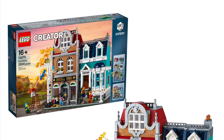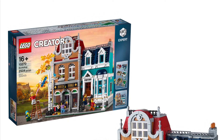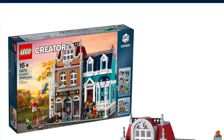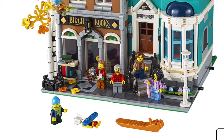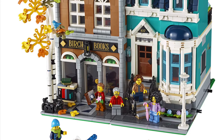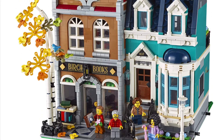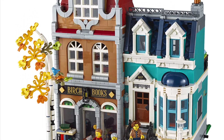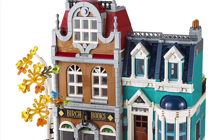We're getting into the newer modular sets now. This is set 10270, the Bookshop or Birch Books. As you can see, the minifigures started having more detailed faces. I don't really like that blue apartment on the side, but I do like the bookstore — that's a really cool set. I also really like that tree.